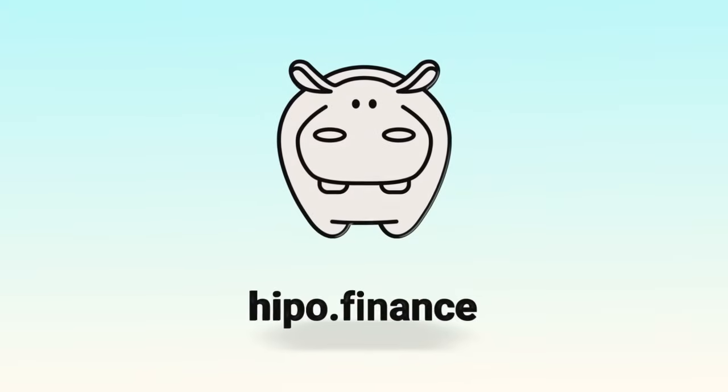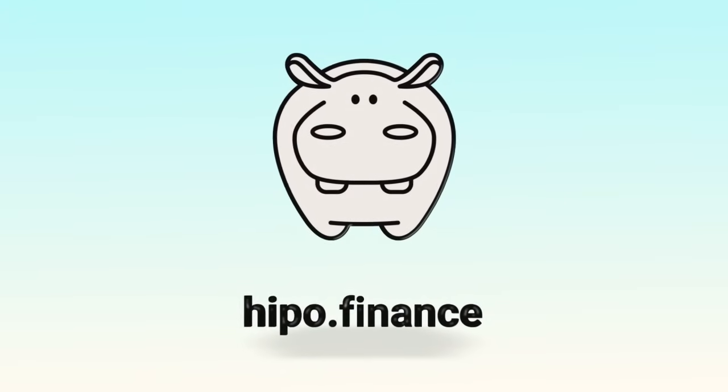Join the Hippo community and be part of the number one most profitable liquid staking on Ton.